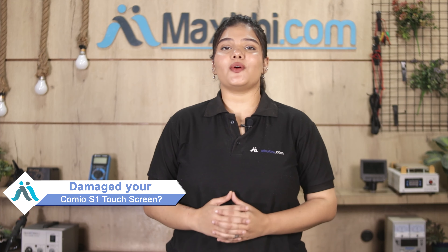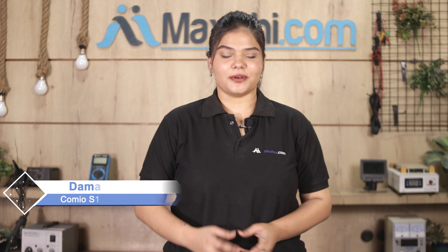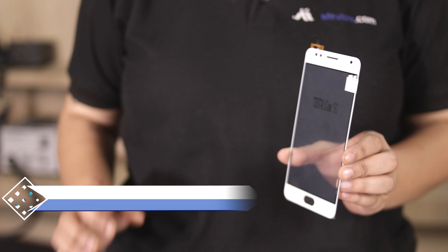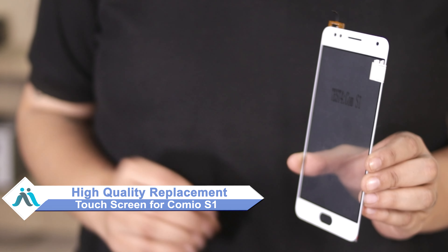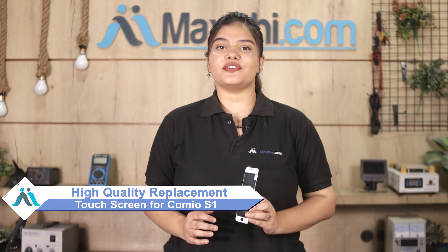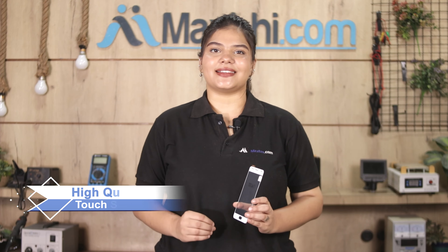Hi friends, this is Lucky from Maxp.com. Friends, if you have the Comeo S1's touch screen damaged and are worried about the high repair cost of your smartphone, don't worry. You can now buy a high quality replacement touchscreen for your original Comeo S1 at a very affordable price from Maxp.com, and can fix your phone yourself at home or get it repaired by any professional very easily.